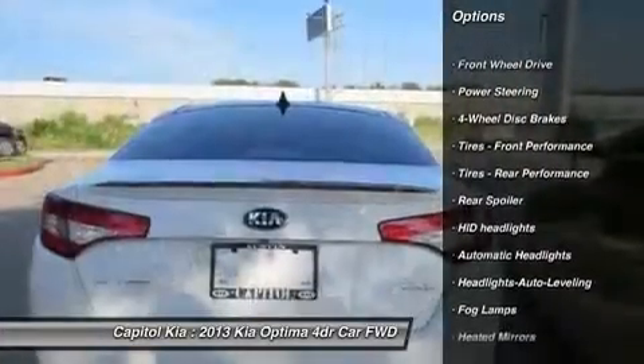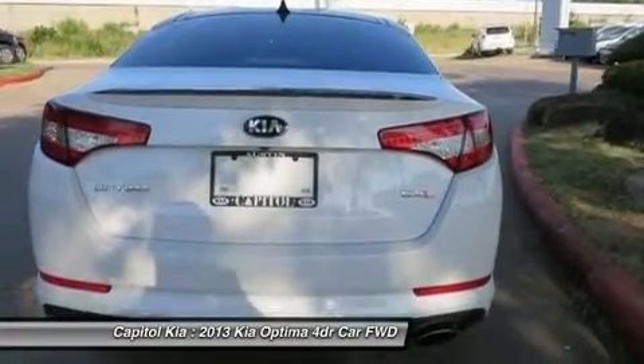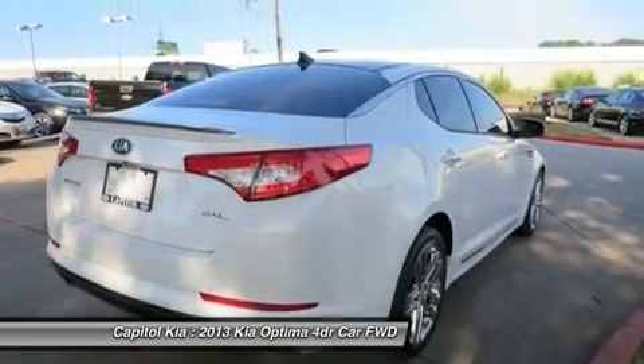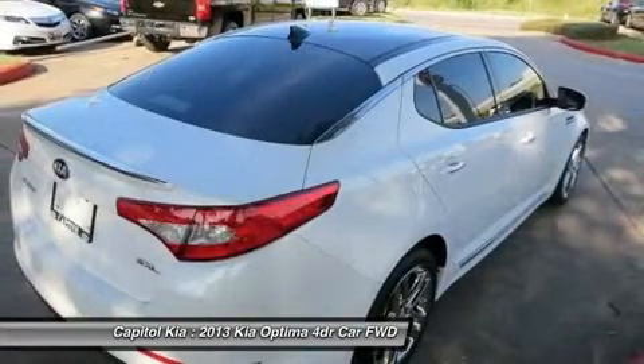We at Round Rock Kia are very meticulous. This hand-selected certified pre-owned vehicle has surpassed our own standards and requirements. If you are looking for a vehicle with great styling, options, and incredible fuel economy, look no further than this quality automobile.